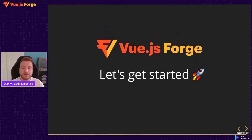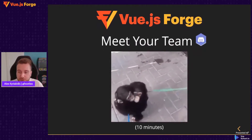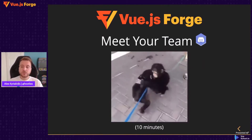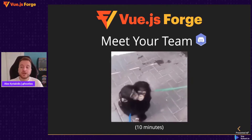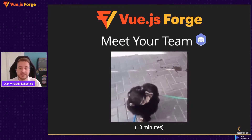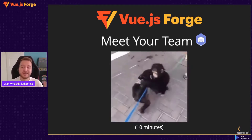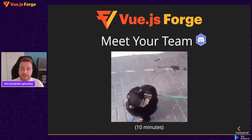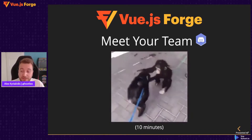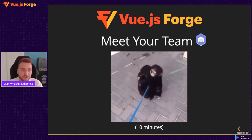Now it's about time to get started. For everyone watching as part of a team, open Discord and join your teammates in your team channel. We will take 10 minutes for you to meet your team. Introduce yourself, say where you are joining from, your job, your favorite hobby, and what you are looking to get from participating in Vue.js Forge. We will be back soon with the first exercise. Thank you so much for joining us and for all your support. Stay awesome and enjoy the conference!